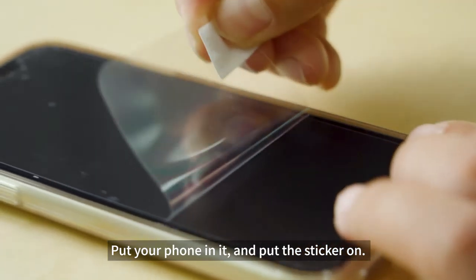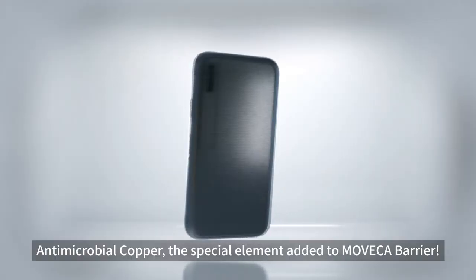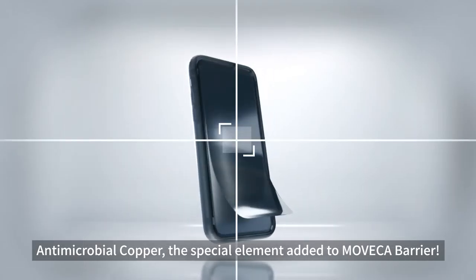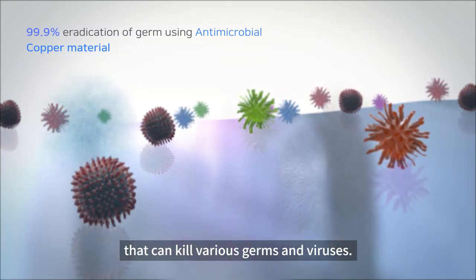Here's a super simple solution to protect your cell phone from the germs. Movica Barrier — cell phone case plus antimicrobial screen protector film set. Put your phone in it and put the sticker on. All done!